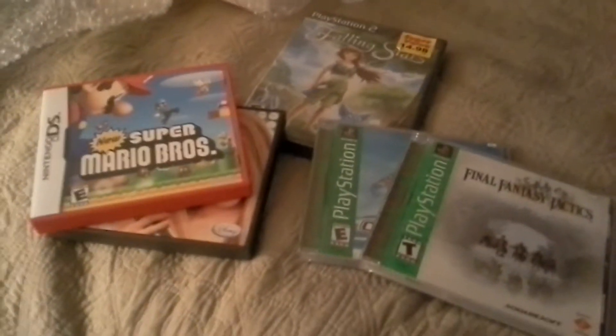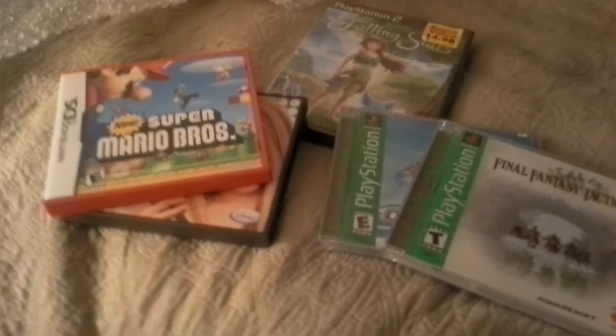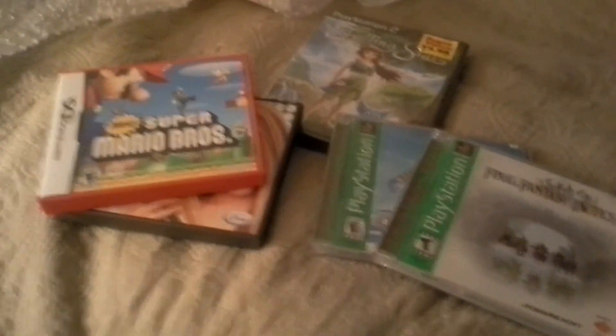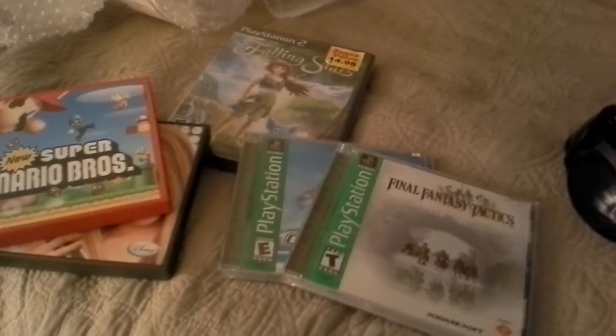I went garage sailing and sent him a picture of a bunch of 360 games I found that were really cheap. He ended up needing five of them, so I sent those over. I needed a couple DS cases, and he found a couple other games while he was out and about, so we put a deal together.